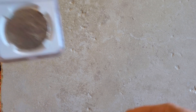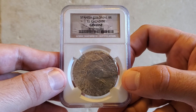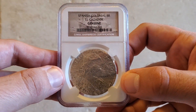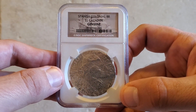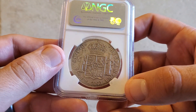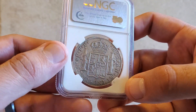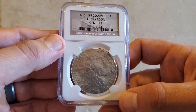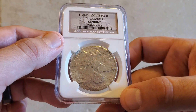This next one is not ancient, but who wouldn't want a piece of shipwreck treasure in their collection? This is a shipwreck coin from the El Cazador — a piece of eight, an eight reales, a beautiful Spanish coin. It was on the bottom of the Gulf of Mexico for over 200 years before it was uncovered with a bunch of other coins. It's just so cool to have a Spanish piece of eight from a shipwreck — nothing like some shipwreck treasure.